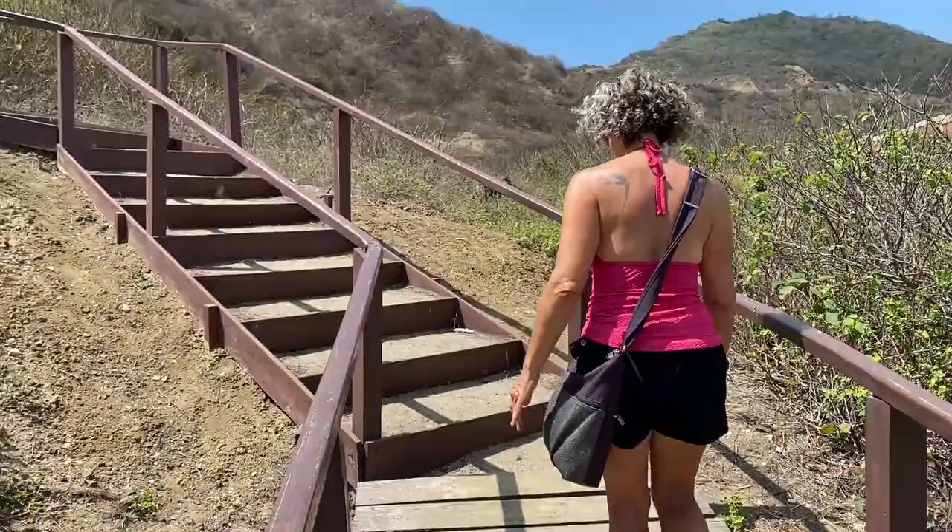I could stay here and stare at that view all day, but as JP reminded me, it's time for us to head up the stairs — the El Faro Trail — and check out the lighthouse. Our driver Juan told us there are 800 steps, so I guess we better get a move on. Are you going to carry me? We can take our time, and then we'll have our PB&J's at the top.